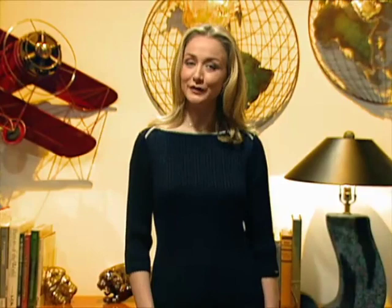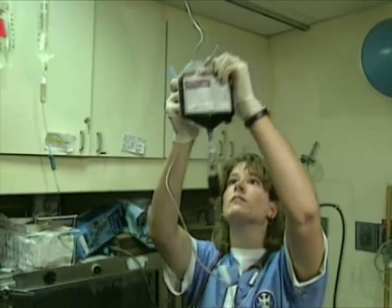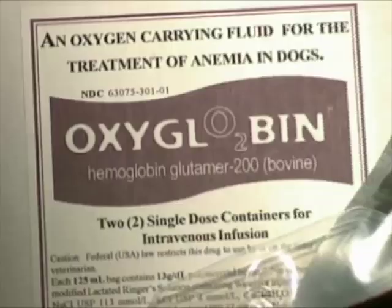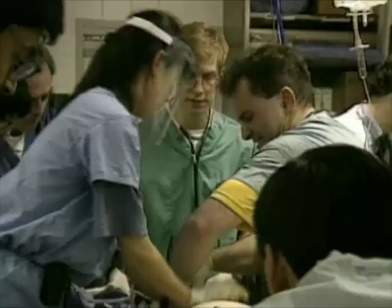Man's best friend is making another contribution in its relationship with humans. In this case, dogs are being used in the testing of artificial blood. The first valid substitute for blood to be used in emergency situations has recently been approved by the FDA. It's called oxyglobin and it's being tested on dogs, successfully. A similar product, developed with the same technology, is now being tried on human beings.